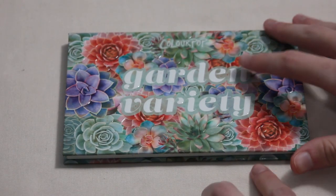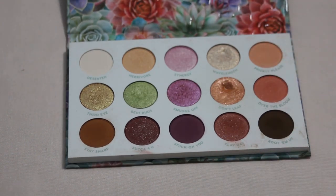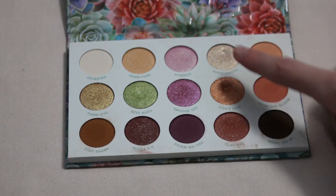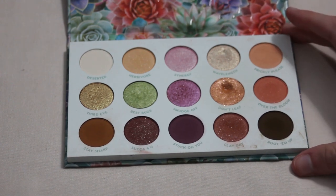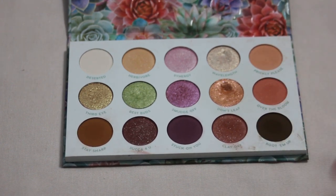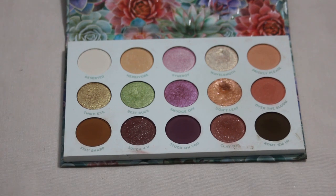Next is my ColourPop Garden Variety palette — no new pans this past year, but I have Wavelength and Clay Day on my list. Wavelength is a super simple inner corner or light lid shade, very easy to use. Clay Day is one I'm a little surprised I'm going for, but the sequin matte formula from ColourPop seems a lot easier to show progress on, so those two are definitely on my list for next year.